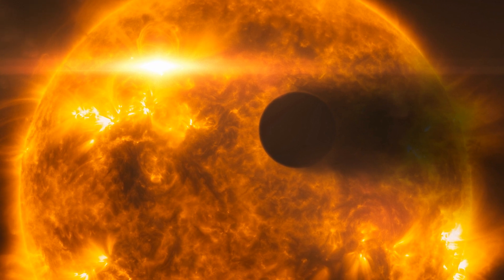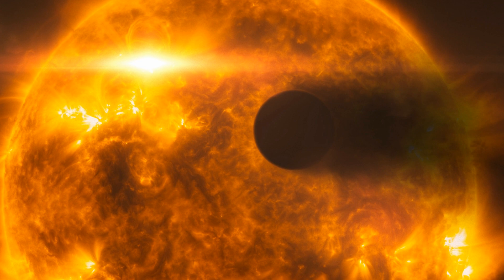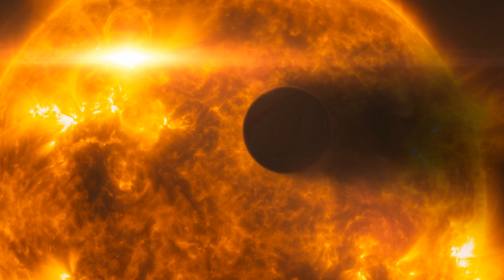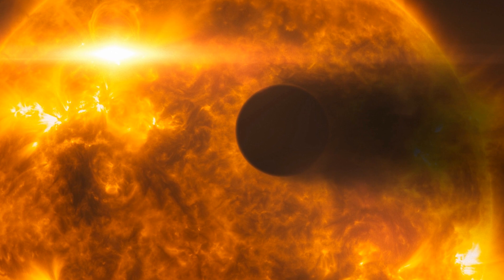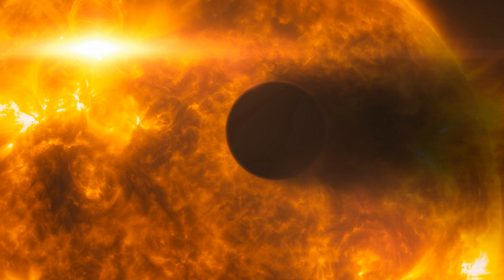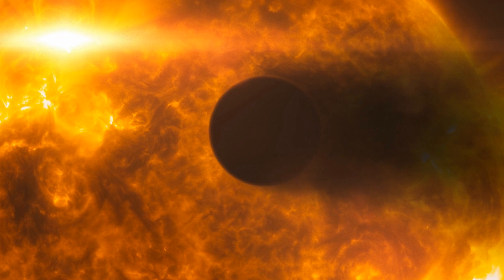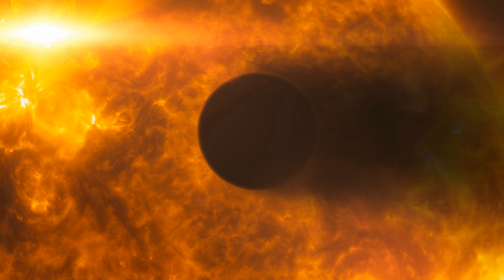Gas giants tend to have fairly high albedos, so the low number from WASP-12b is fascinating and perplexing. The astronomers believe that the planet's high surface temperature could have something to do with it. WASP-12b is so hot that clouds are unable to form, giving it an atmosphere more like that of a dim, low-mass star than a planetary gas giant. Fascinating stuff. The paper on WASP-12b is published in the Astrophysical Journal Letters.